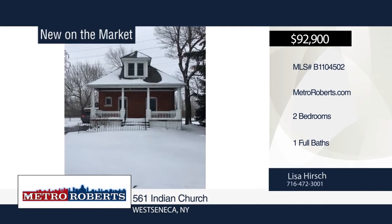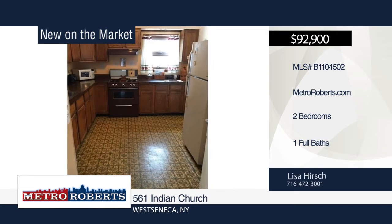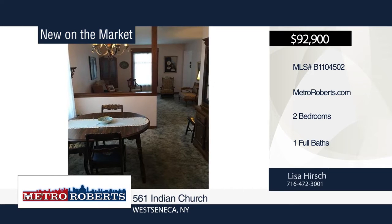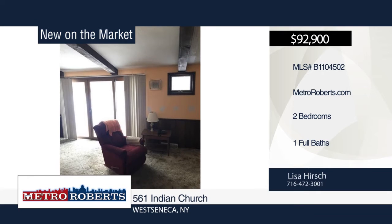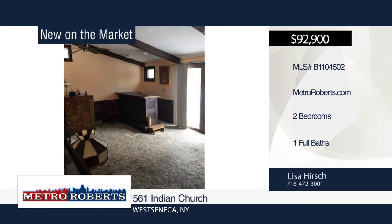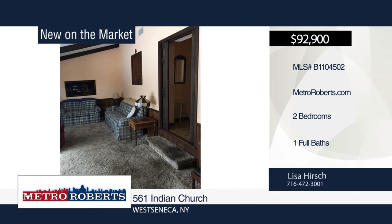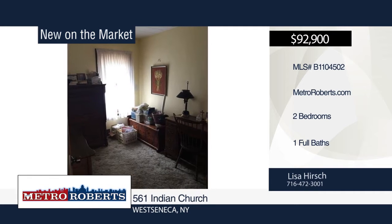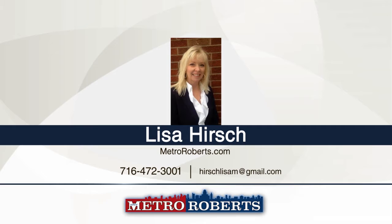Add this stately home in West Seneca to your must-see list. This two-bedroom, one-bath home features pocket doors leading into the family room. Bring your decorating ideas and easily convert the second floor into your master suite or two additional bedrooms. Additional features include gorgeous natural woodwork, new sump pump installed in February of 2018, and two garages for loads of additional storage. Enjoy warm summer nights sitting on your front porch or host family gatherings on the back deck overlooking the large fenced-in treed yard. Schedule your private showing today with Lisa Hirsch.